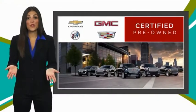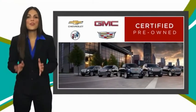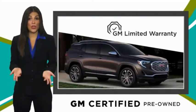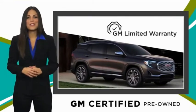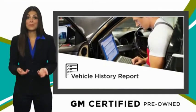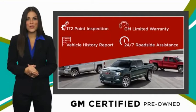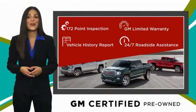A GM certified used vehicle can deliver more satisfaction and certainty than any ordinary used vehicle. With our thorough inspection, GM warranty, free vehicle history report, and more, you can expect it all from a GM certified used vehicle. GM certified means no worry.